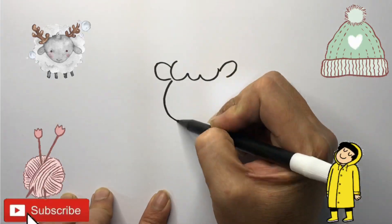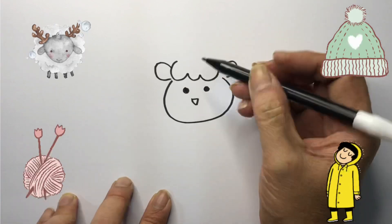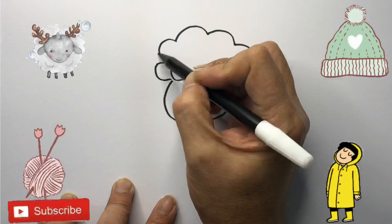Mary had a little lamb, its fleece was white as snow.